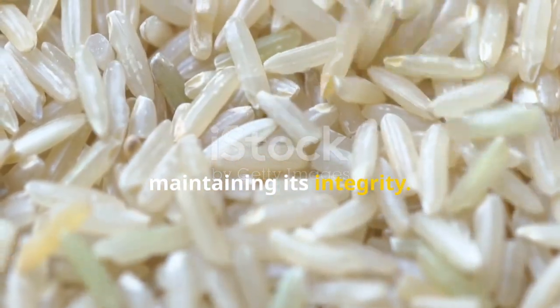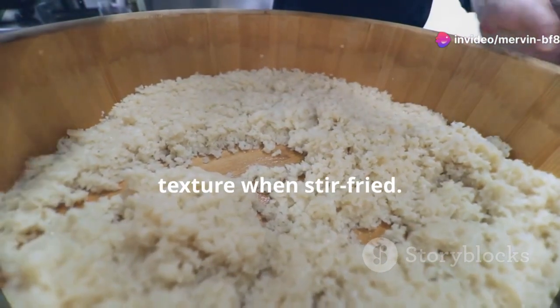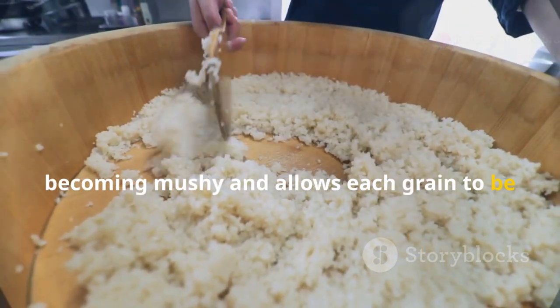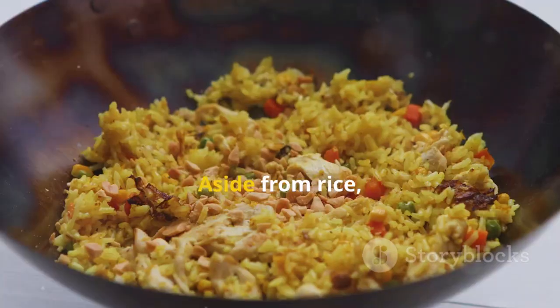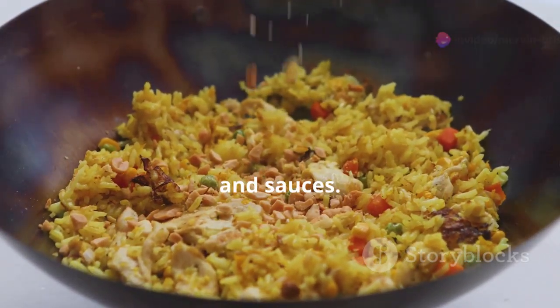The rice is cooked and then cooled, which helps to achieve the perfect texture when stir-fried. Cooling the rice prevents it from becoming mushy and allows each grain to be coated evenly with the sauce. Aside from rice, the other key ingredients include protein, vegetables, and sauces.